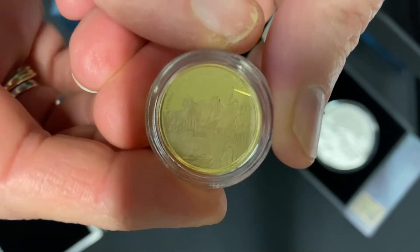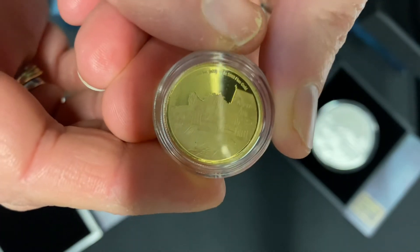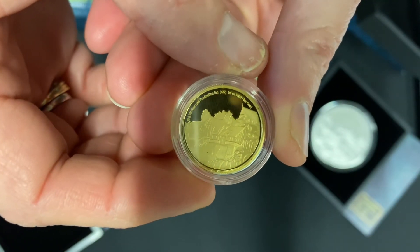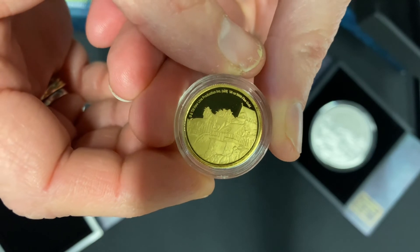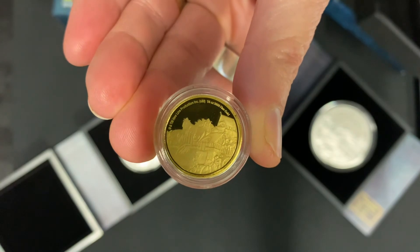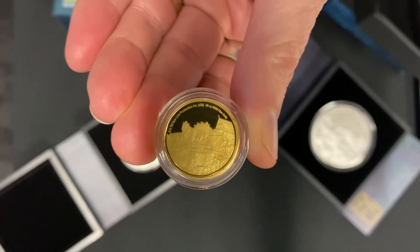So that's all three coins for Rivendell. Grab one of these otherworldly treasures today — they're all available on our website now. If you want to see more of these treasures, don't forget to subscribe to this YouTube channel.